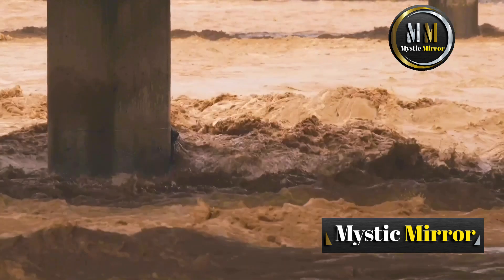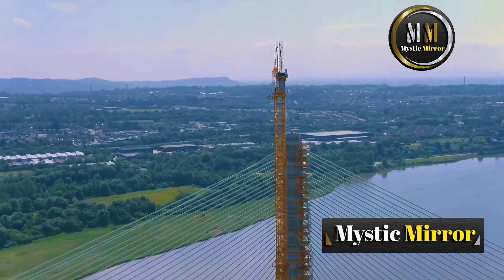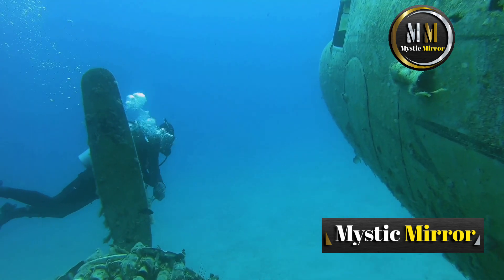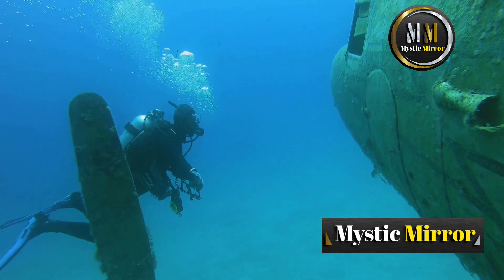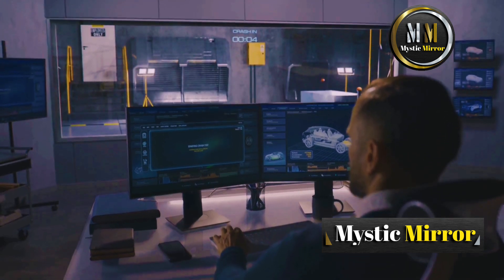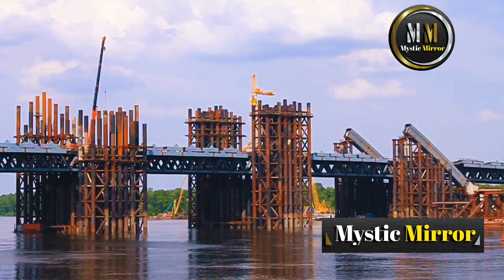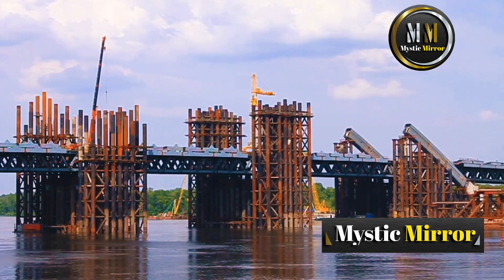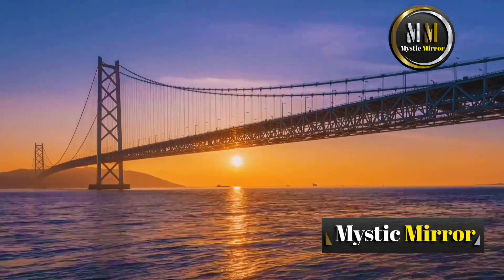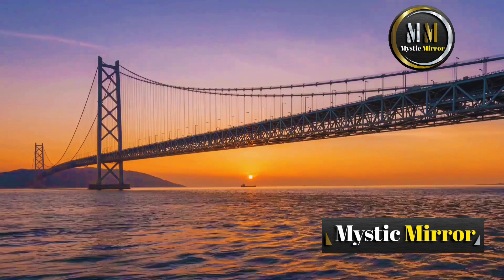Building over water means engineers must deal with the unpredictable forces of nature — strong currents, high tides, and storms — and that's just above the water. Beneath the surface, they have to navigate soft soil, shifting sands, and even earthquakes. To tackle these challenges, engineers use advanced simulations to predict how the bridge will respond to extreme conditions. They also use materials like weather-resistant steel and reinforced concrete to ensure durability. Did you know the Akashi Kaikyo Bridge in Japan was designed to withstand typhoons and 8.5 magnitude earthquakes?